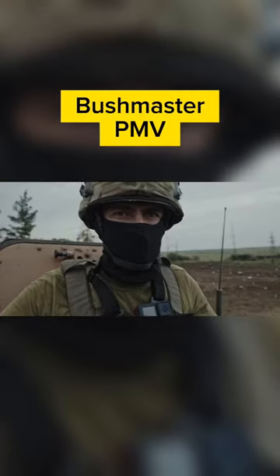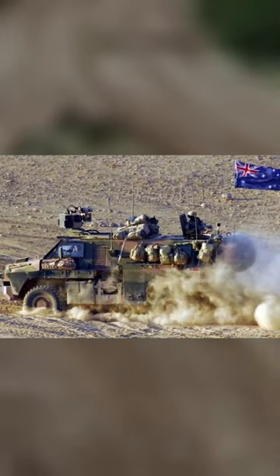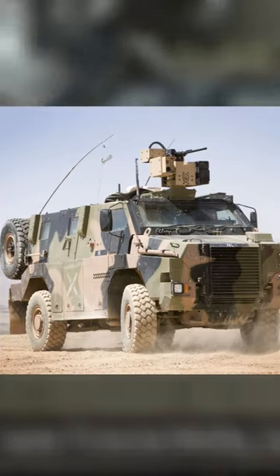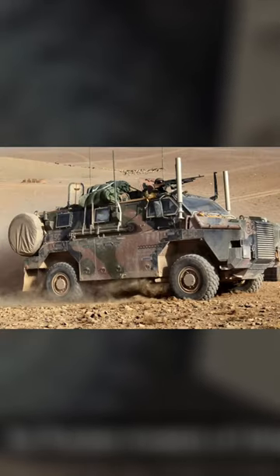The Bushmaster Protected Mobility Vehicle is a versatile Australian-built troop transport. In service since 1997, it is a combat-proven platform, having seen extensive operational use in Iraq and Afghanistan.